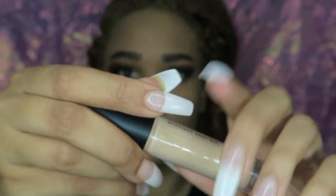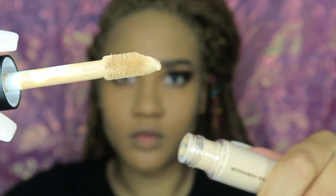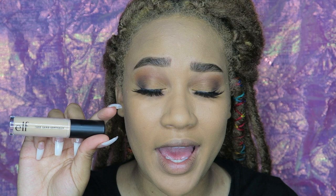This is the e.l.f. 16-hour camo concealer and it's full coverage matte. Not only does this last 16 hours, but it's also supposed to be full coverage and cover dark circles — great for oily skin since it's matte. That's the main reason I decided to buy and try this, because if this works and it's only five dollars — only five dollars — you cannot beat a good five dollar concealer.